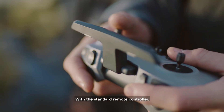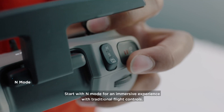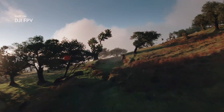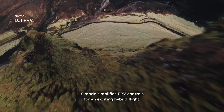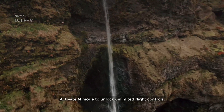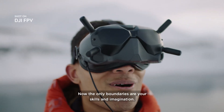With the standard remote controller, three distinct flight modes offer multiple options for anyone to fly FPV. Start with N Mode for an immersive experience with traditional flight controls. S Mode simplifies FPV controls for an exciting hybrid flight. Activate M Mode to unlock unlimited flight controls — now the only boundaries are your skills and imagination.